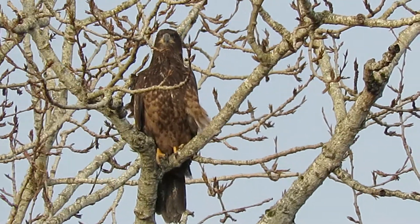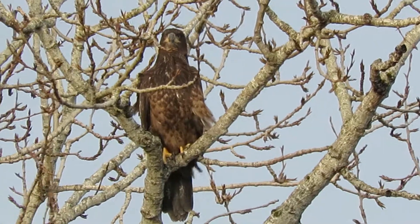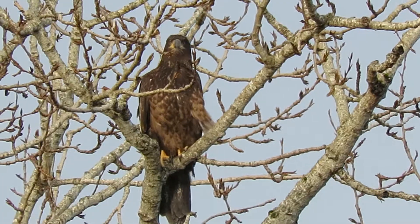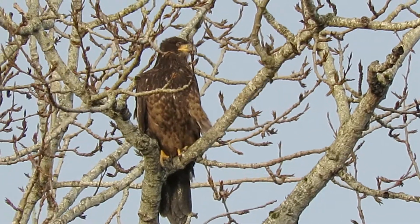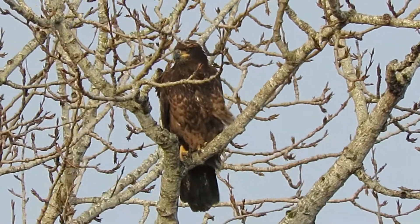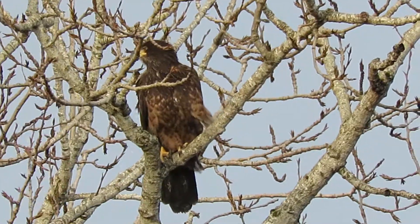He's waiting until he can get his white head and his white tail. It takes about four or five years for that to happen. We'll just watch him for a little bit.